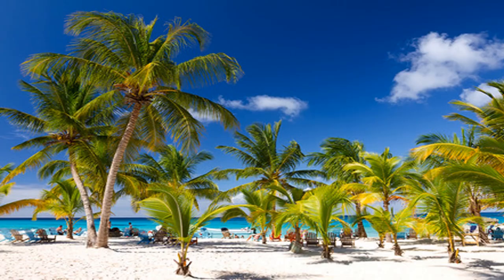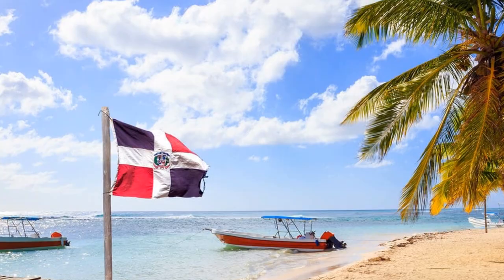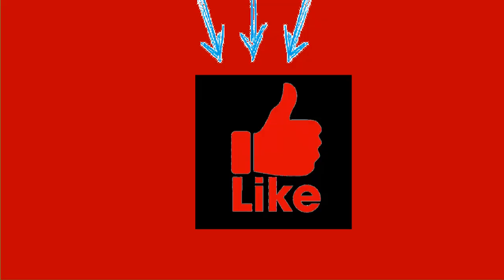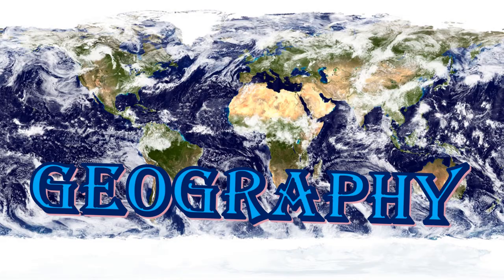So we have just completed the basic introduction of the country. Now we are going on to geography, history, and then people — it's going to get interesting, I promise. But before we go further, could you please consider subscribing to my channel and click the like button?